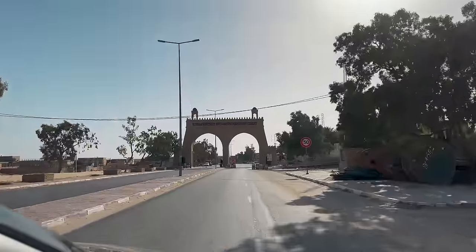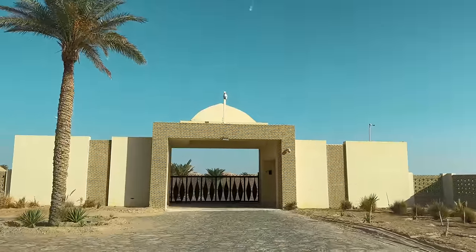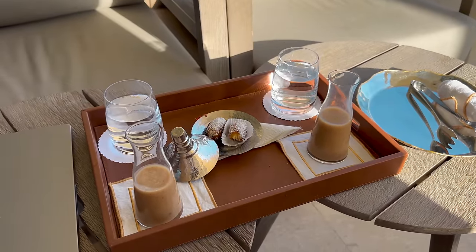We are really, truly in the middle of nowhere. For our stay in the small town of Toussaint, we'd been highly recommended to stay at the Anantara Desert Resort, so we booked two nights there to see the surrounding sites.